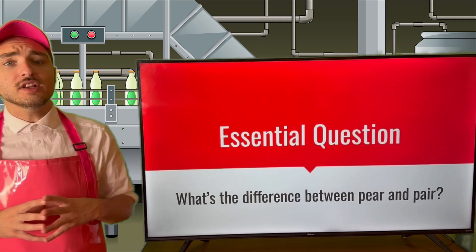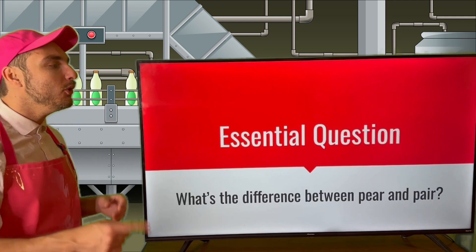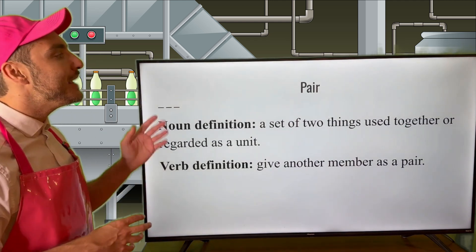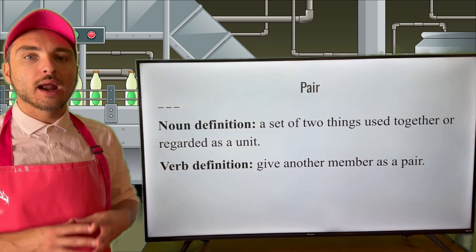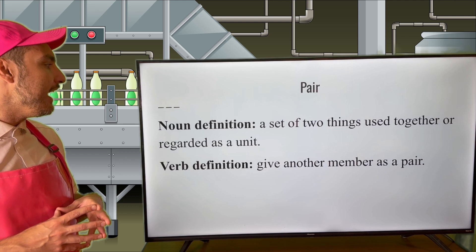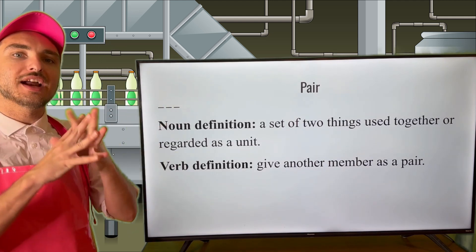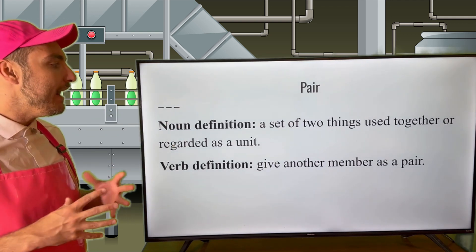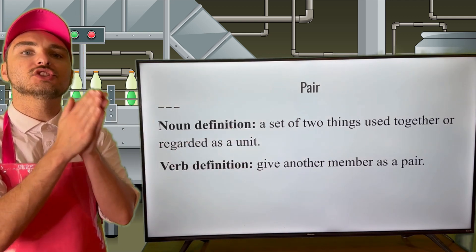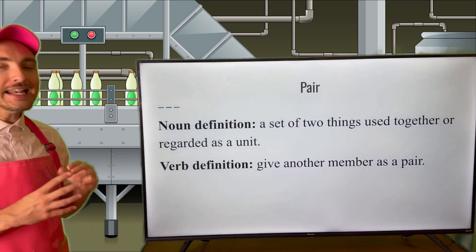For this lesson, the essential question is: what's the difference between pair and pear? And by the end of this lesson, you'll be able to answer this very question. Let's start with the word pair — P-A-I-R. Pair as a noun is a set of two things used together or regarded as a unit. As a verb, pair means to give another member as a pair — put two things together. This word can be used as both a noun and a verb.